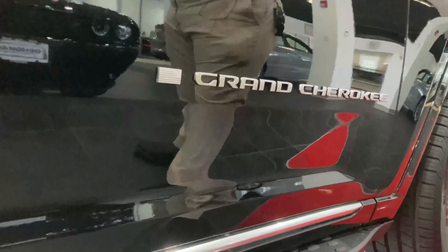Another Jeep feature is always going to be the trapezoidal wheel arches. So seven-slot grille, trapezoidal wheel arches, Easter eggs like the American flag on this vehicle — those are things that when you see them, you know it's a Jeep.